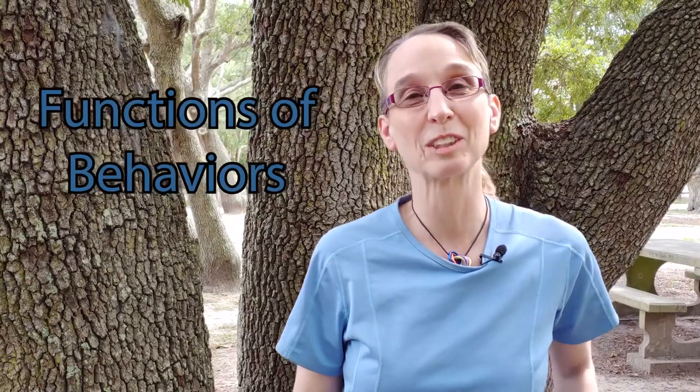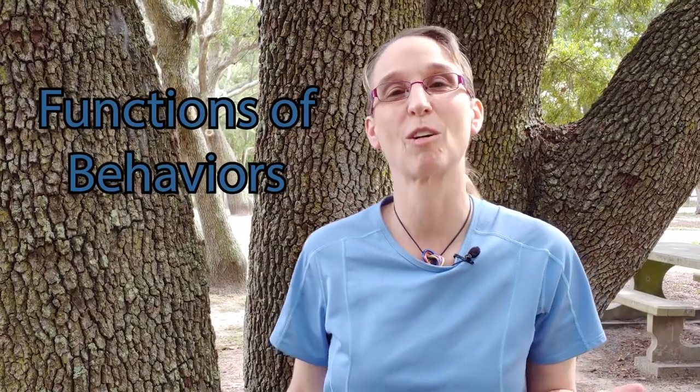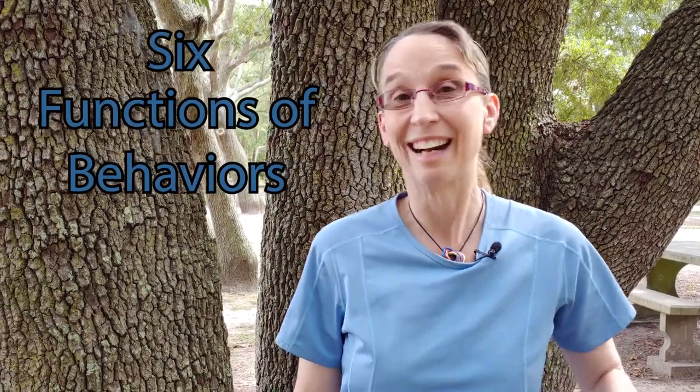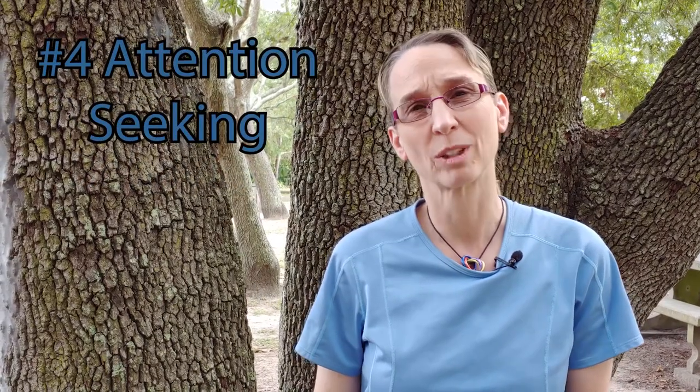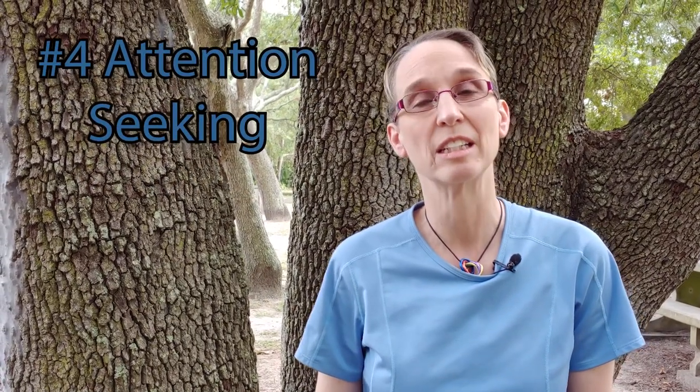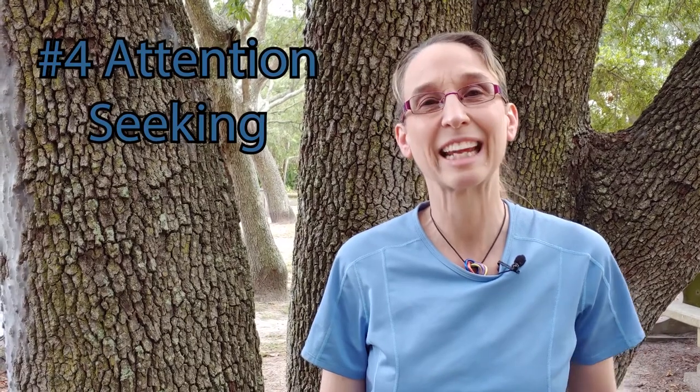On the last video we talked about the functions of behaviors, and in my books there are six really important ones. I talked about the first three last time, and now we're going to talk about the second three. The fourth one that in my books is really important is the attention-seeking behaviors. I call these the hand holders.